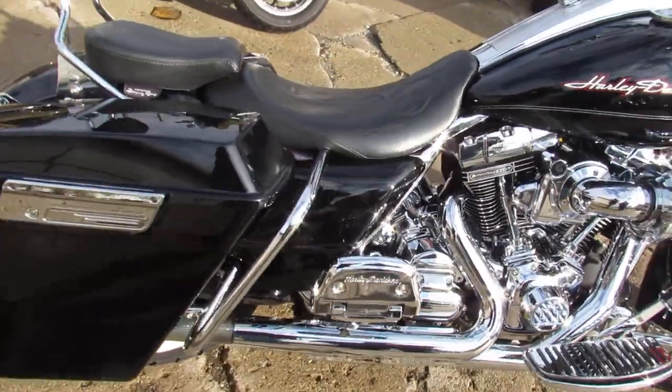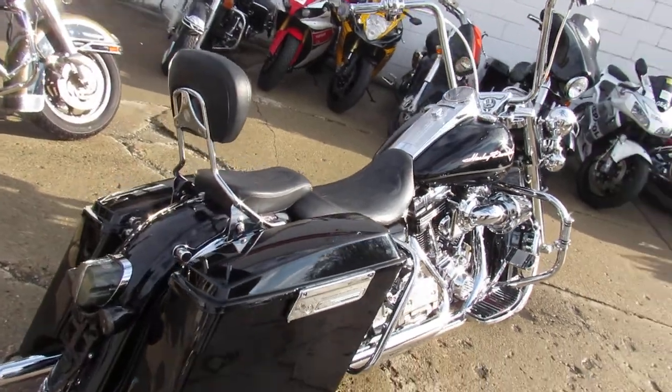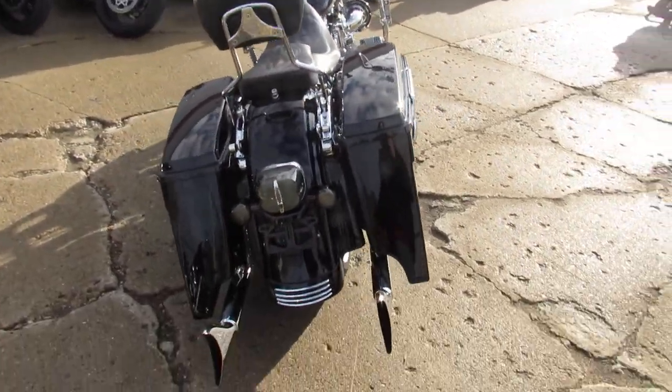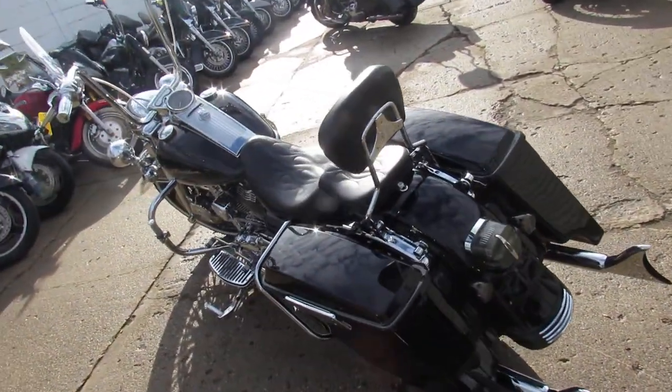All chrome motor, chrome front end, chrome switches, chrome switch housings, chrome floorboards and more guys. Screamin' Eagle Air Cleaner, extended saddlebags, whale tail exhaust and much much more guys.